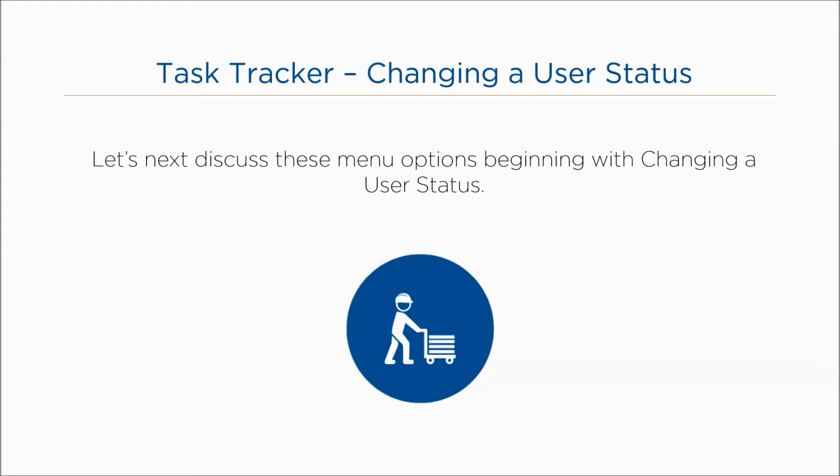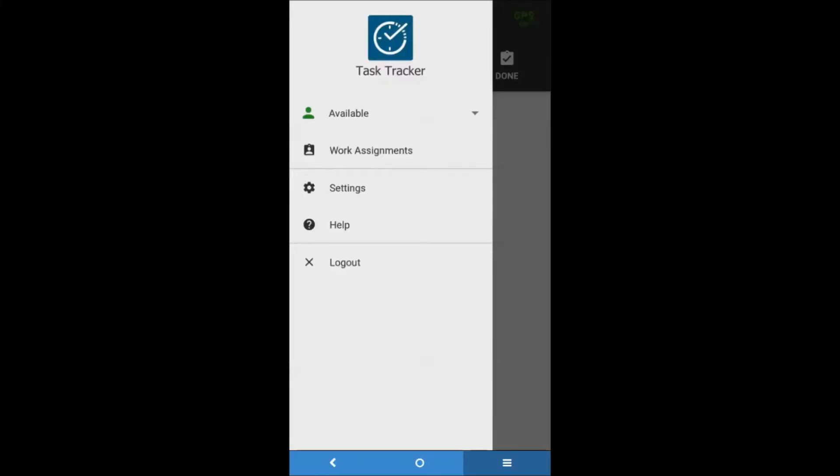Let's next discuss these menu options, beginning with changing a user status. When the resource first logs in to the mobile app, the status will change to Available automatically due to the default selected option. This can be changed via the settings menu as needed, so the resource can change their status and keep the dispatcher informed of their availability at any time. From the main menu, tap the current status. From the drop-down list, tap the new status between Available, On a Break, and Off.